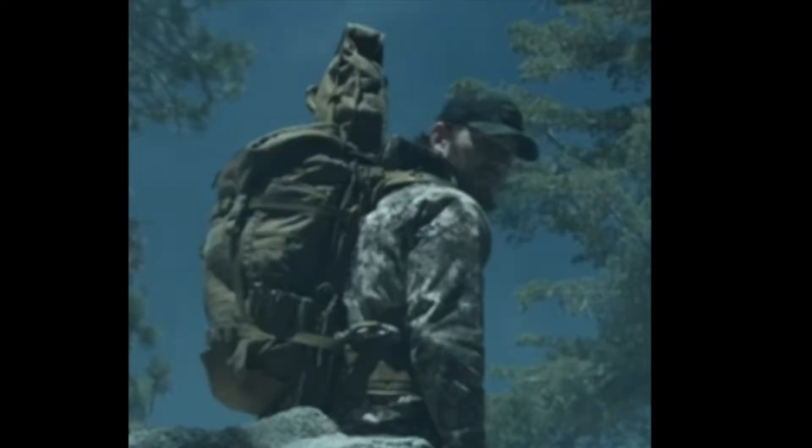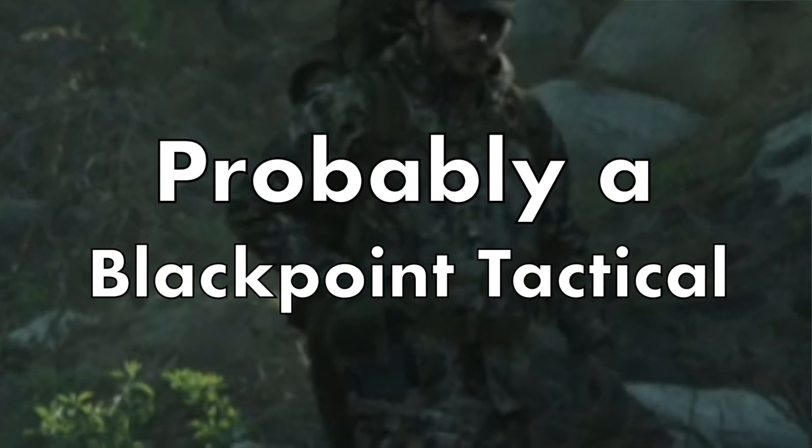The pack that Commander Reese is carrying is an Aberlstock Gunslinger pack in the Coyote tan colorway. Mounted to it is some kind of holster, but it's hard to really make out what exactly.